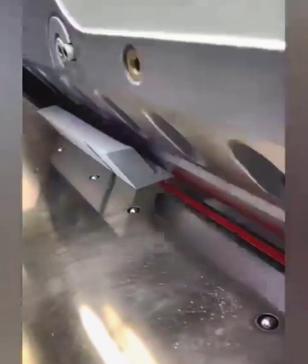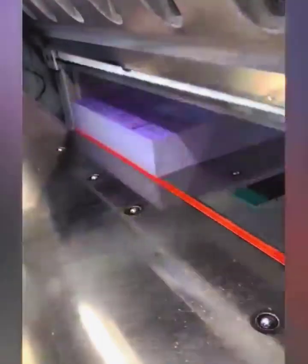To trim paper documents or create business cards, an industrial paper cutter can help, gradually gaining popularity worldwide.